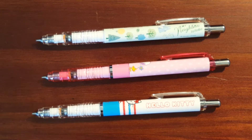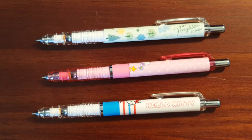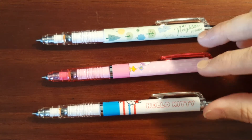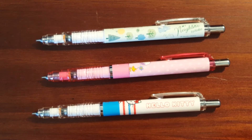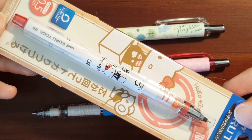Recently in the JetPens newsletter, they said there was going to be a line of limited Kuru Toga pencils coming out. They had a Hello Kitty, a My Melody, and several others I'd never heard of. I already had a Hello Kitty, and I thought My Melody goes back to when I was a little girl. But when I compared the two, I just liked the Hello Kitty better, so I ended up getting the Hello Kitty Kuru Toga.